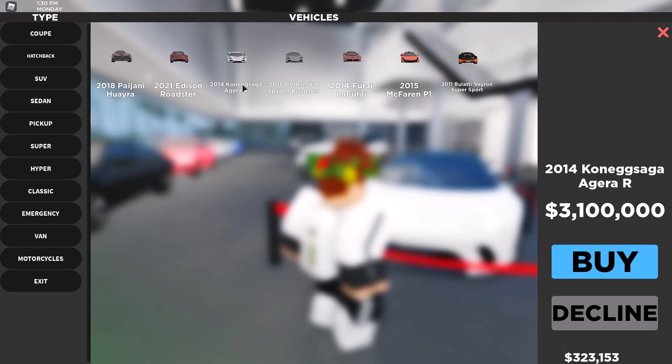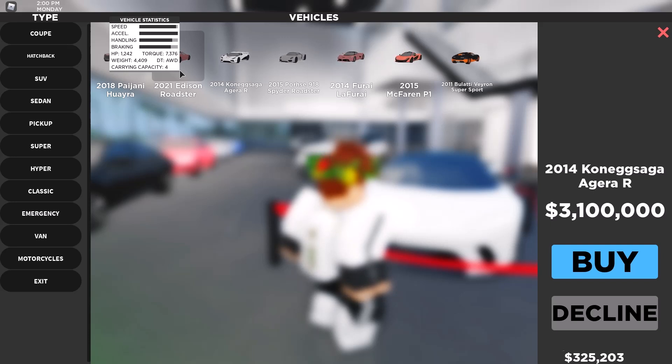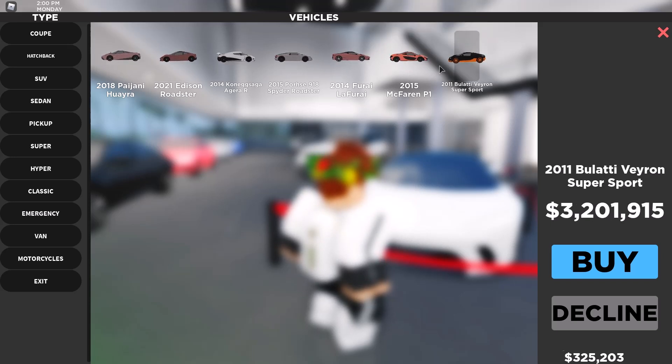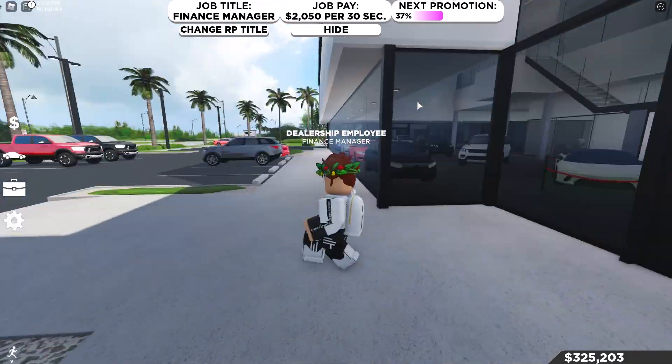The Koenigsegg is a two-seater, and the Bugatti is also a two-seater. The Tesla Roadster has a huge amount of torque — 7,000 — weighs about 4,000 pounds, is all-wheel drive, and can actually carry up to four people, which is pretty nice. But in my opinion, the Bugatti is just the better car on looks and performance — the Bugatti is just better in my opinion.